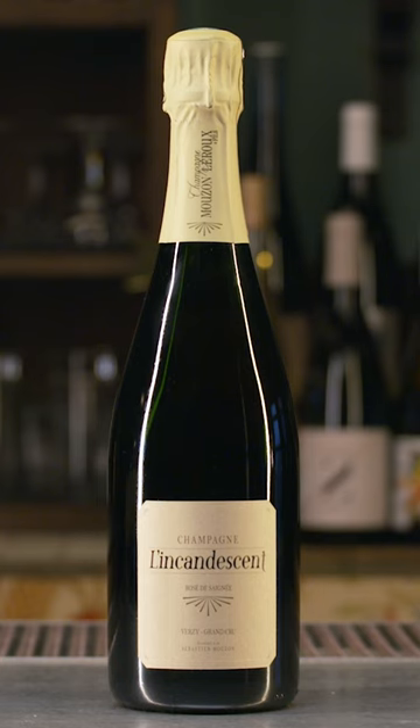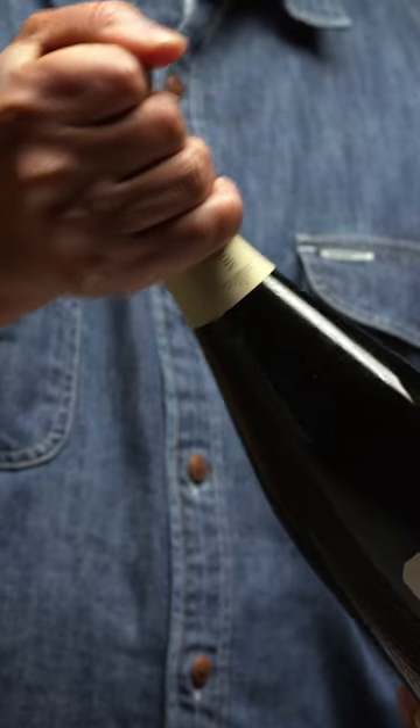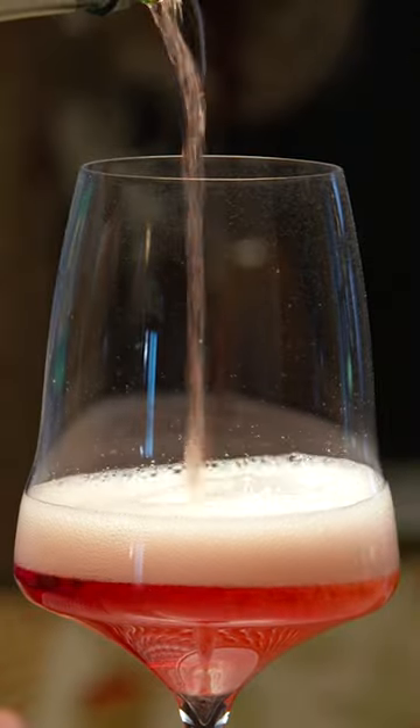This is a rosé from Moussin La Rue, 100% Pinot Noir. We can see the color here — rosé — so it does have some skin contact.